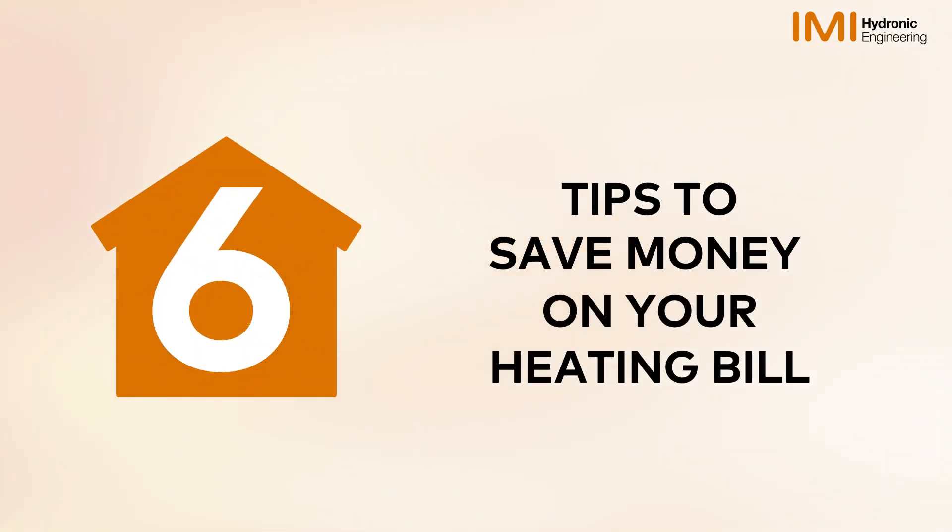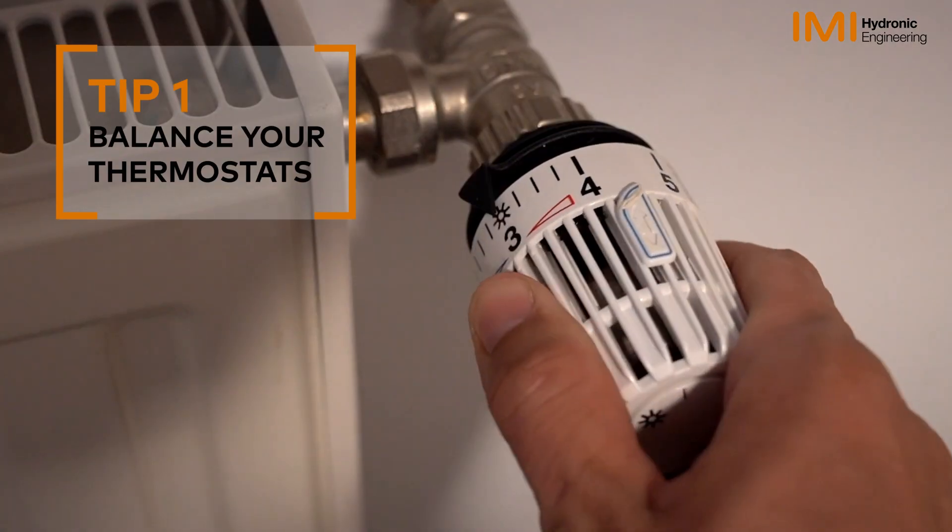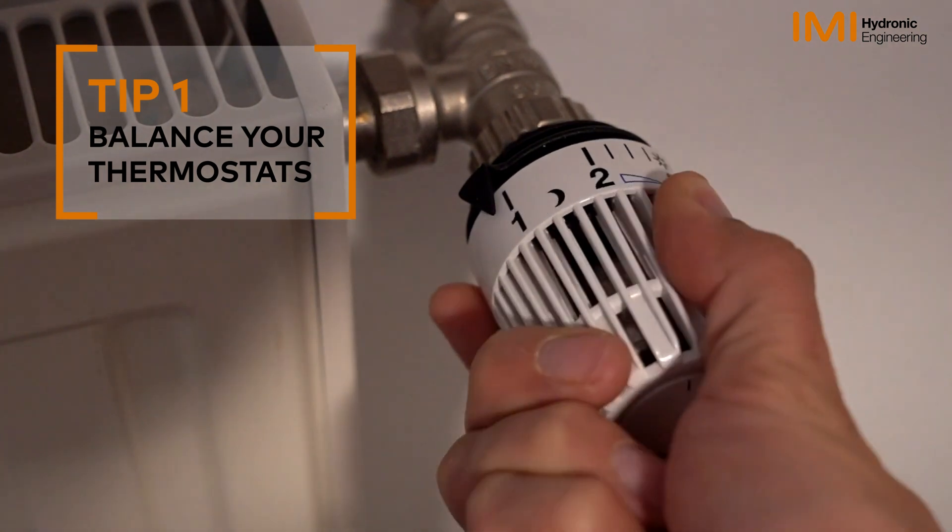These six tips will help you reduce your energy bills. Balance your thermostats: set indoor thermostats or radiator heads in the same room to the same value.